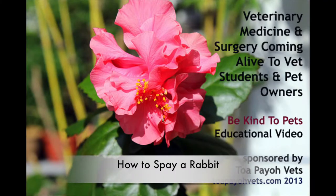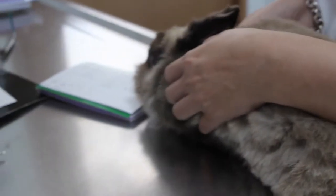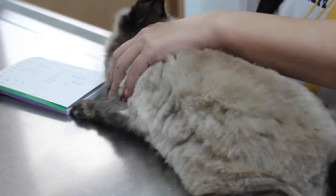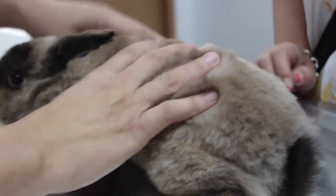How to spay a rabbit. This is a Be Kind to Pets veterinary education video brought to you by Torpayo Vets. In this case, the rabbit's owner was aware that spaying the rabbit makes it less susceptible to breast or uterine cancer. This video explains how a rabbit is spayed.